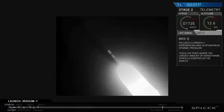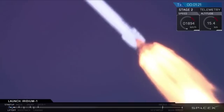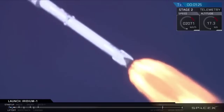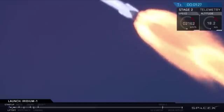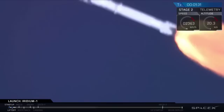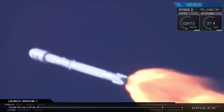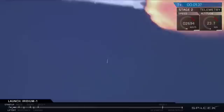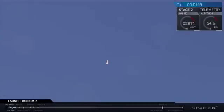T-plus 1 minute and 17 seconds into flight, you've heard the call out. Falcon 9 performance is nominal as we head downrange over the Pacific Ocean, flying south from the launch site at Vandenberg Air Force Base in California. We're passing through the region of maximum dynamic pressure right now — this is where the high pressure of the atmosphere combines with the speed of the rocket to provide the greatest stresses on the Falcon 9 vehicle.